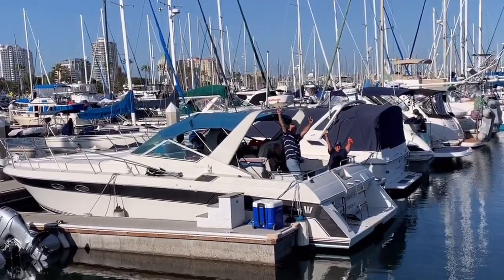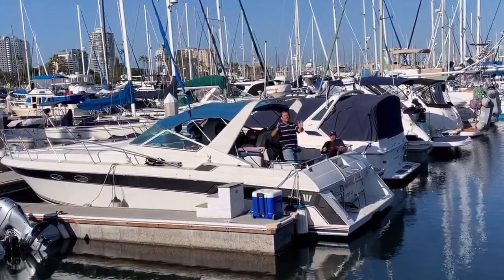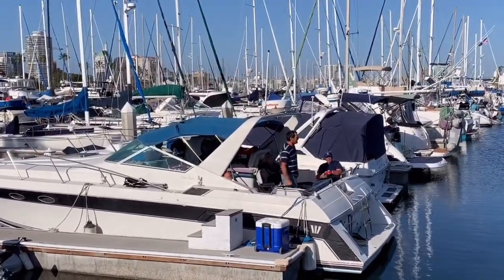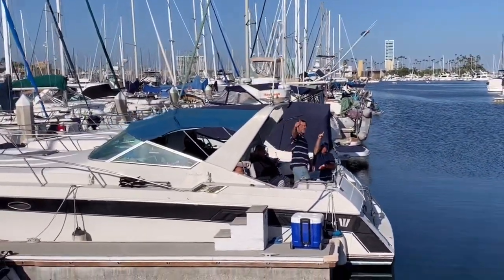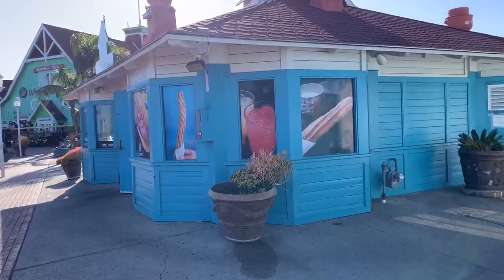Did you guys catch anything? Yeah. Is it really that big? An 18-inch bar bass. Alright! You guys are lucky. It's nice out here. A beautiful day. Have a good day. You too. Be safe. No fishing in the marina. Wow, it smells so good here.